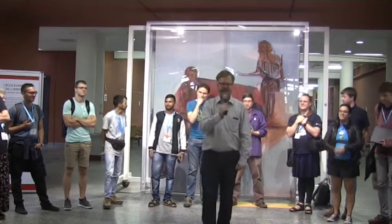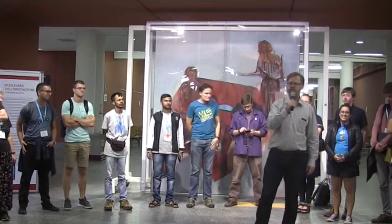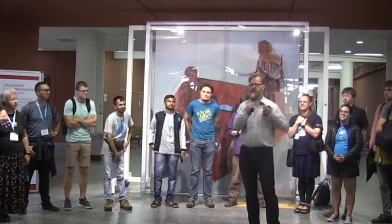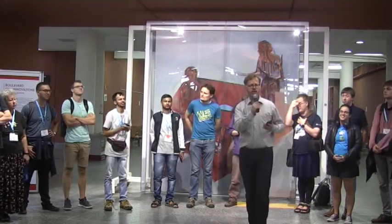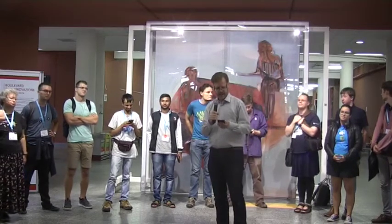Welcome to the Academy BOF wrap-up for Thursday. Because of the day trip we had yesterday, I'm going to be calling on the Wednesday BOFs first, just so that we can have complete coverage, and then we'll do Thursday after that.